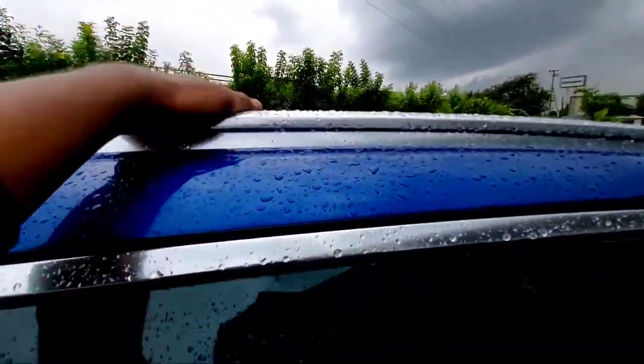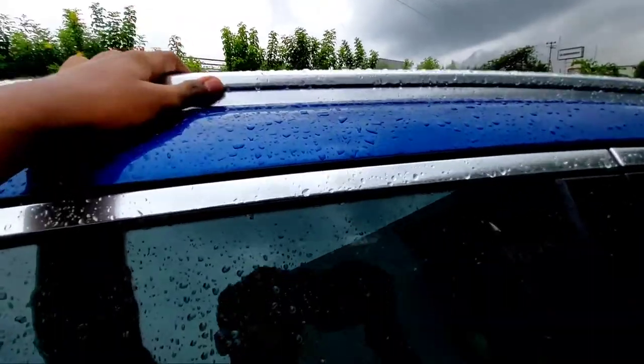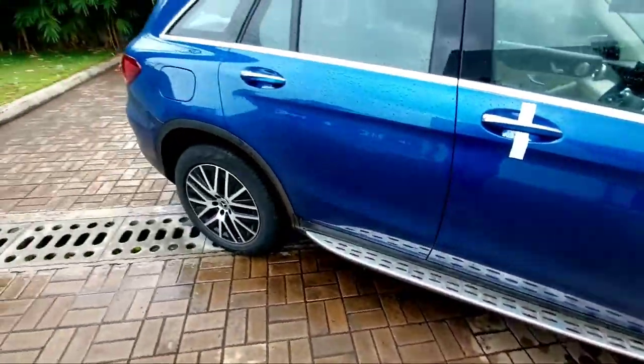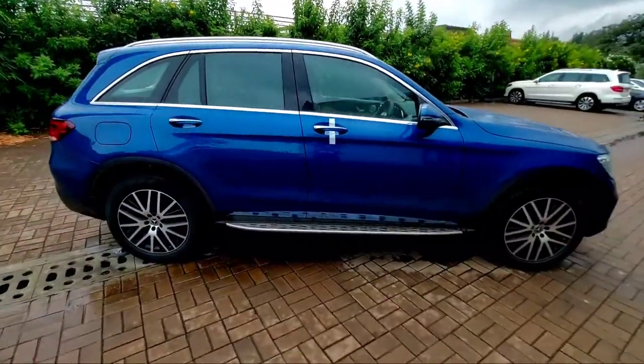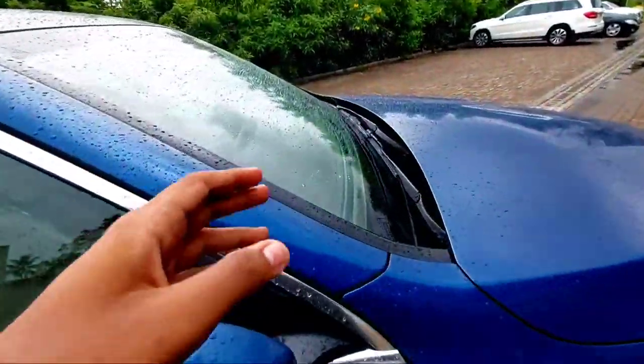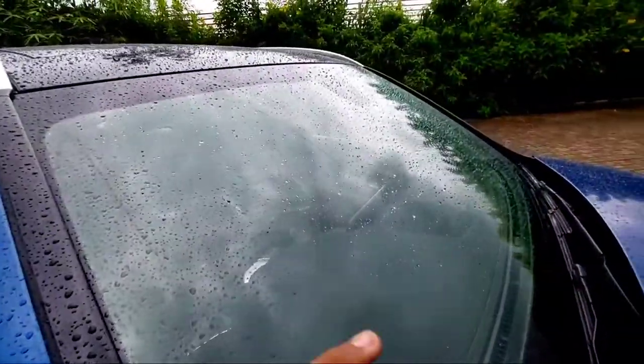You have roof rails — they're not functional, just for looks — and they're finished in chrome. You also get chrome door handles with passive entry function. This is how the GLC looks from the side.